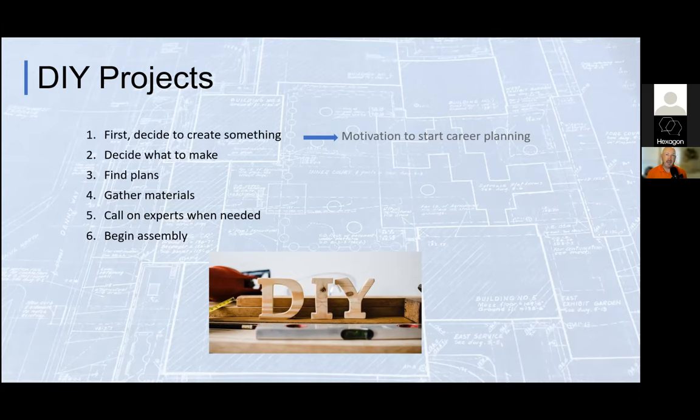The IKEA effect comes from IKEA furniture building — we tend to add extra value to the things we create and build ourselves. Think of someone who builds or restores an antique car and then goes to sell it: they're going to over-value it because they see all the time, energy, blood, sweat, and tears they put in. When it comes to our own career plans, there's extra value and extra ownership in the things we do ourselves.